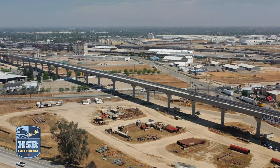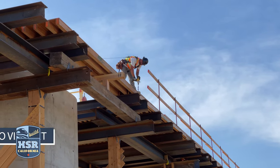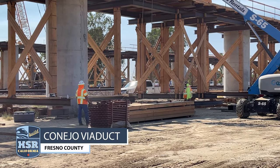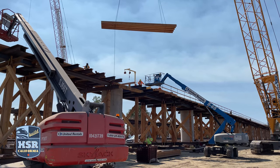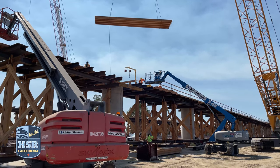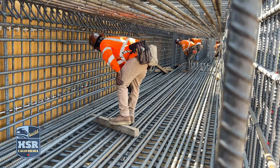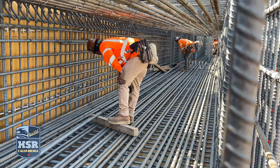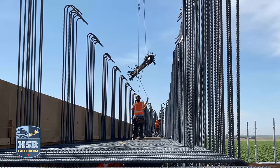When complete, the Cedar Viaduct will span nearly 3,700 feet long and will carry high-speed rail trains over State Route 99, North Avenue, Cedar Avenue, and Golden State Boulevard. At the Conejo Viaduct in Fresno County, crews are installing false work for the edge beams of the superstructure. Iron workers can be seen tying rebar for the lower edge beams and will continue moving north as they install more false work.